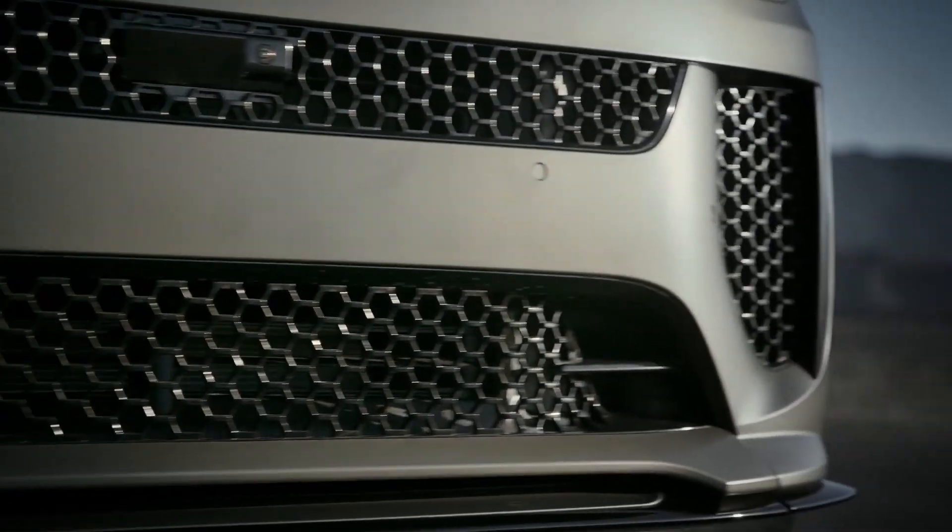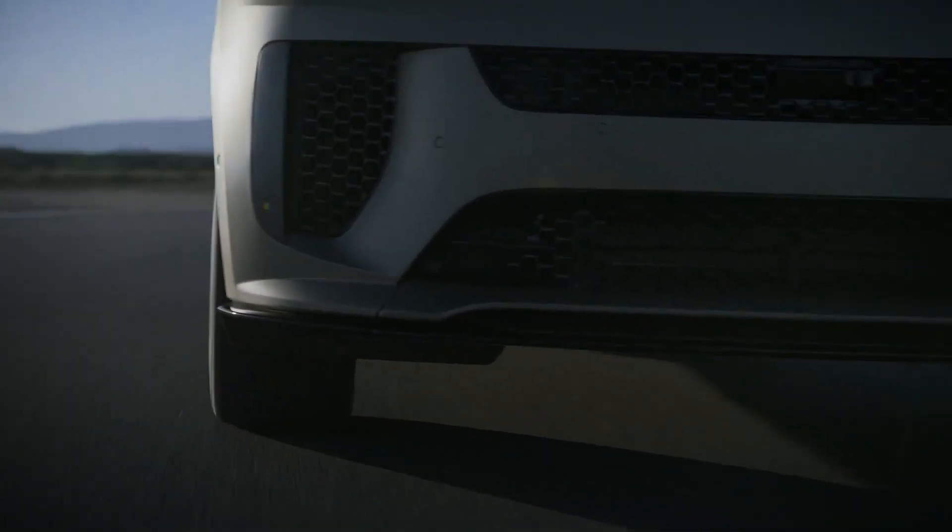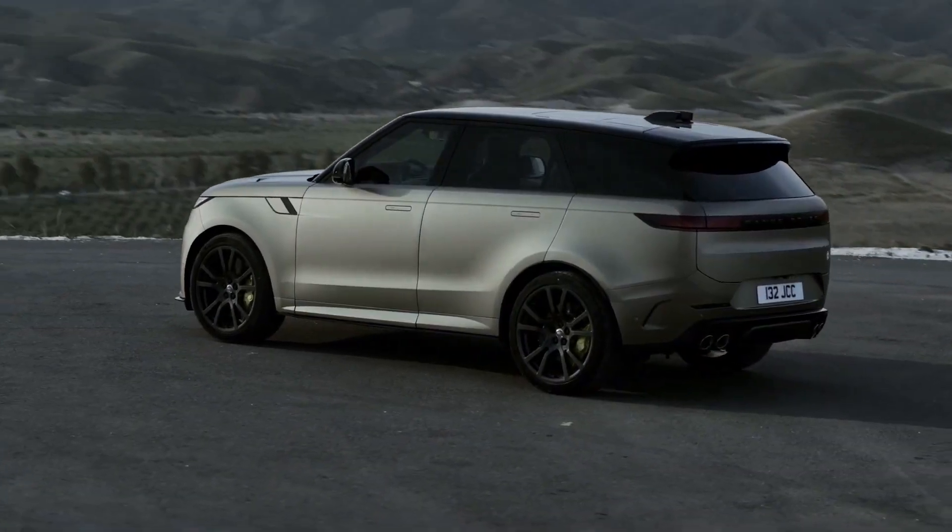Leaving the former 575 horsepower Range Rover Sport SVR in the dust, the all-wheel drive Range Rover Sport SV is the most powerful Rover ever.